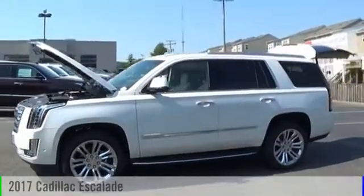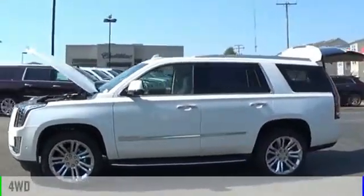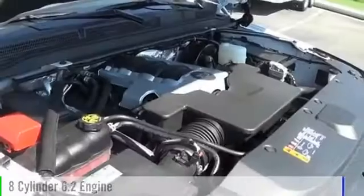2017 Escalade. This vehicle is powered by a four-wheel drive, eight-cylinder, 6.2-liter engine.